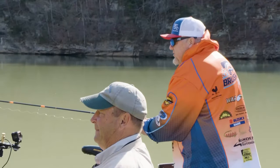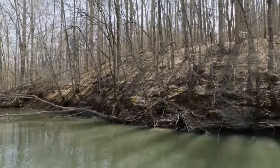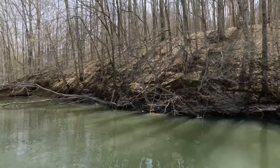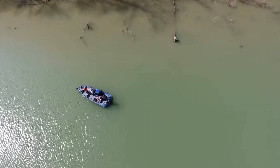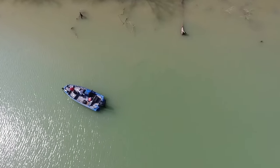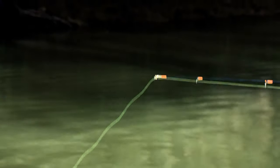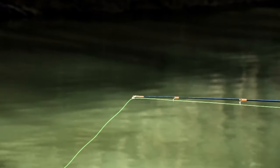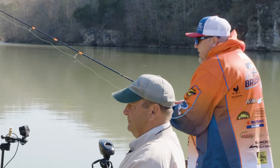Folks, we just missed one — they're not actually up on the shoreline right now. Denny was telling me there's a little rock bluff under there, and it seems like when they drop off that bluff is when they're hitting. So I'm trying to keep the boat in about 21 feet of water, throwing up into about seven or eight feet, and just working it back. You've got to be patient — let that drop and work it slow.